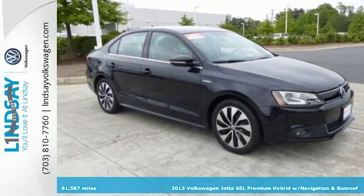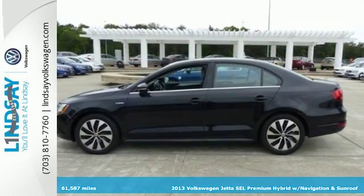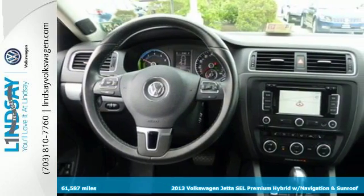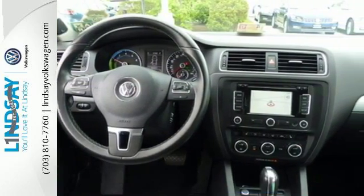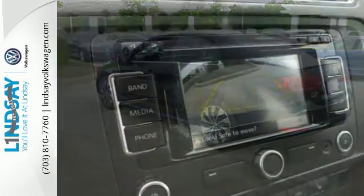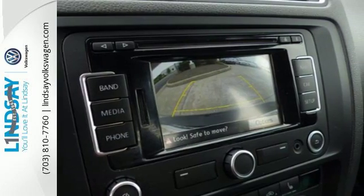Here's a 2013 Volkswagen Jetta Hybrid. You will be impressed with this hybrid's power off the line, which is much more potent than other hybrid sedans. The transition between internal combustion and electric engines is seamless, making it not only fuel-efficient, but also enjoyable to drive.